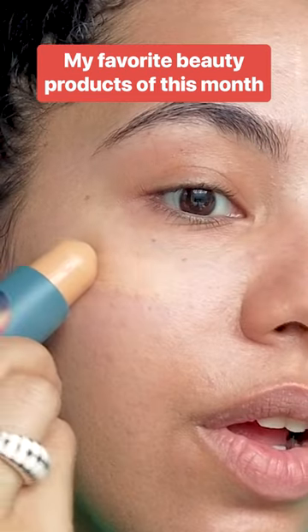I gathered some of the most hyped beauty products to test out for myself, and these are my favorites from this month.